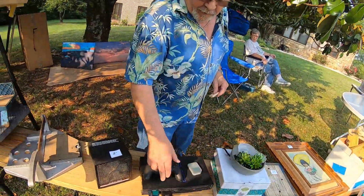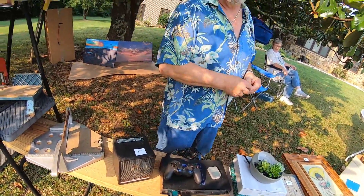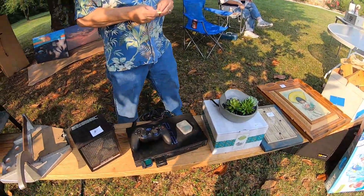Yes sir. I carried this thing in a truck for years and years and I played DVD movies in it. Then I let my grandson play with it after I got out of the truck, and he was running NASCAR programs on it. This is the system I had when I was a teenager.